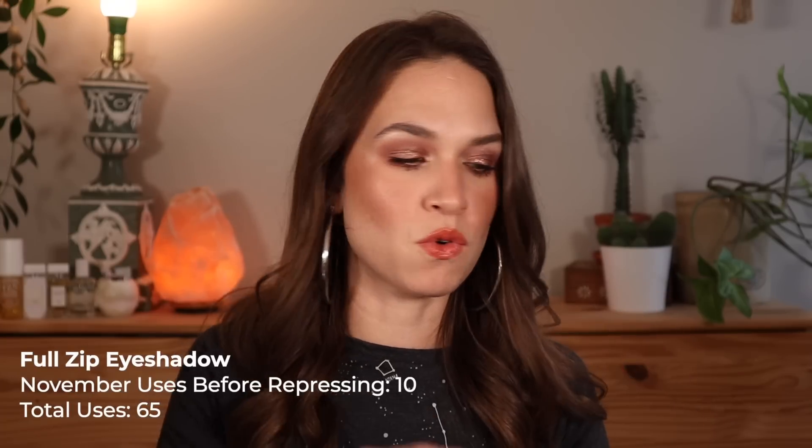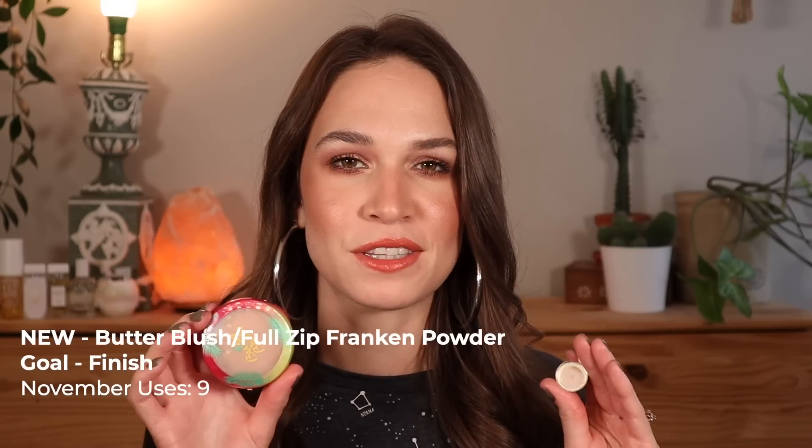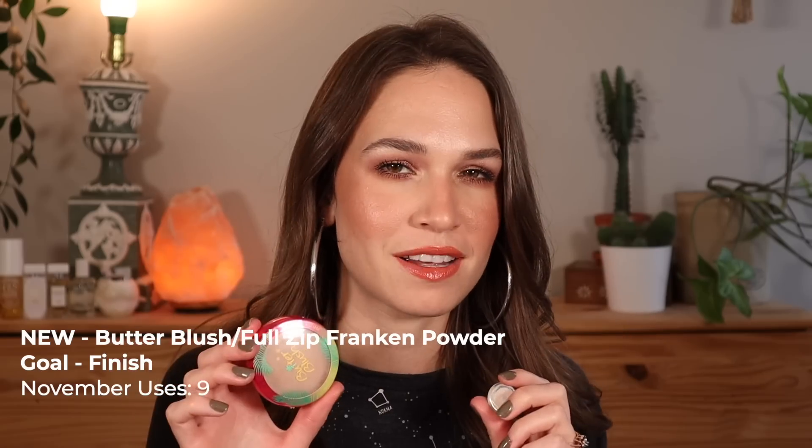I do think this should be complete, if not very close to done, for the end of the year. So for now I'm not considering the eyeshadow or the butter blush as empties, but once this combined pan is complete, I will consider them both empties. I have metrics for how much I used the eyeshadow prior to repressing, metrics for how much I used the blush prior to repressing, and metrics for how much I've used them both combined together — so you'll be seeing various stats on screen for all different states of these two products.